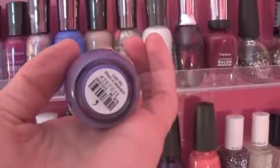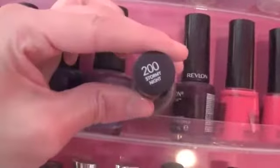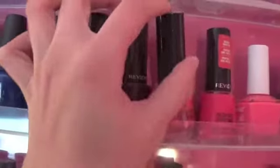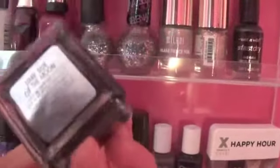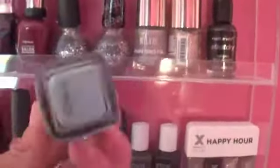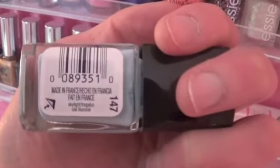Then these are some Revlon polishes up here — this one is Stormy Light, this one is Bold Sangria, and this one is Raspberry Rapture — and I actually have two of those. Then we have a Summer Breaks polish that doesn't have anything on it, and this one is a Deborah Lipman Dark Side of the Moon. And this is a Cover Girl polish in the shade 147 Skylight.